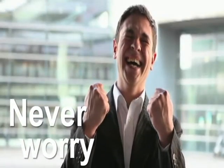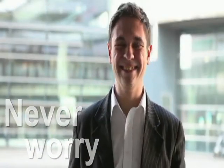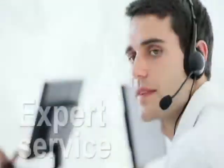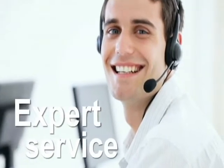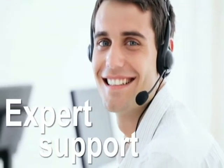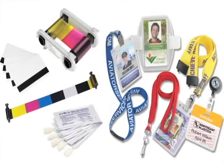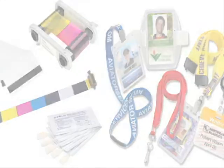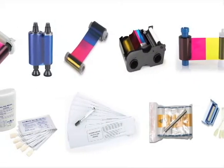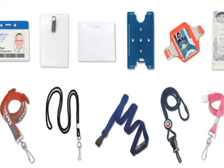And you'll never have to worry about the life and upkeep of your ID and tracking solutions, because ID Edge employs full-time, manufacturer-trained technicians, and we service everything we sell. Do you already have an existing solution in place? We have all the accessories to ensure your program runs as smoothly as possible — everything from printer ribbons and cleaning supplies to badge holders and lanyards.